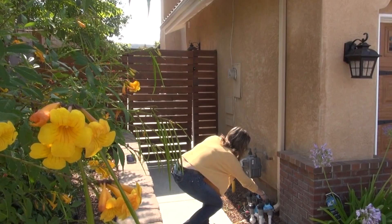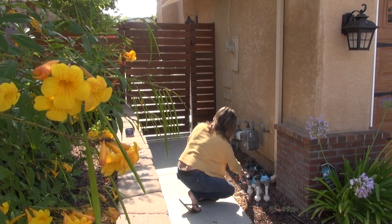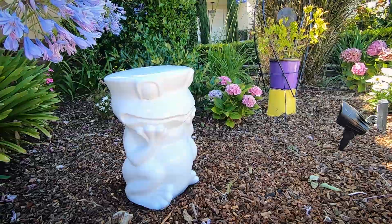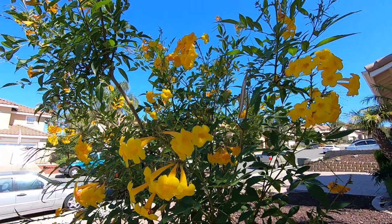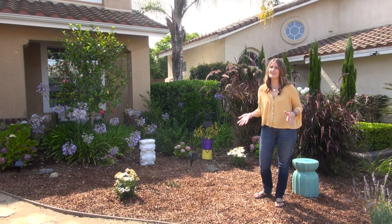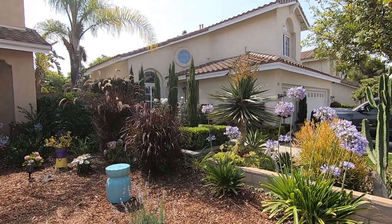My advice to people wanting to refresh their yard or do something different is just to take it in small chunks. It was sort of overwhelming to think I want this beautiful front lawn, but I don't know how to get started. I looked at Pinterest, I looked at magazines. I drove by neighborhoods that had professionally designed yards — I know I couldn't afford that, but I took inspiration from that and saw what works in a neighborhood.